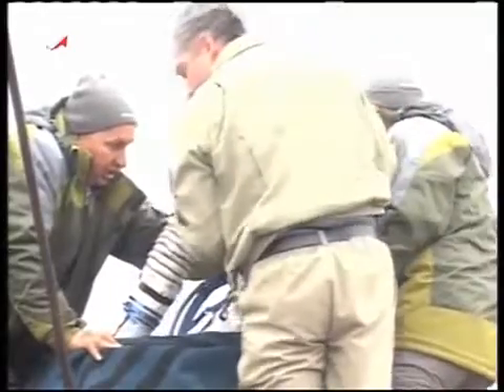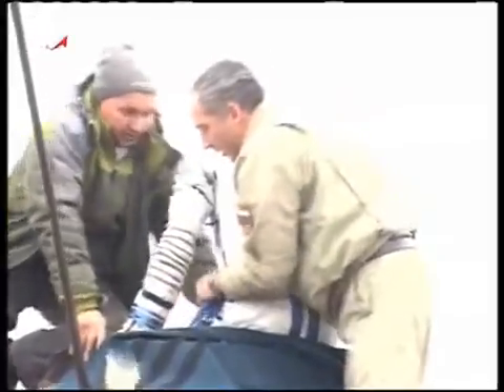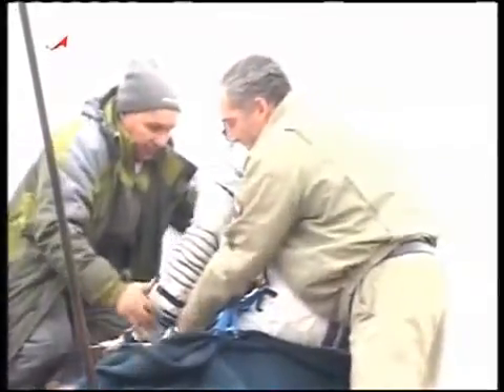You're now watching the extraction of the crew from the Soyuz TMA-15. Again, a rather methodical process to help the crew out of the Soyuz vehicle, feeling the first effects of gravity after 188 days of weightlessness.